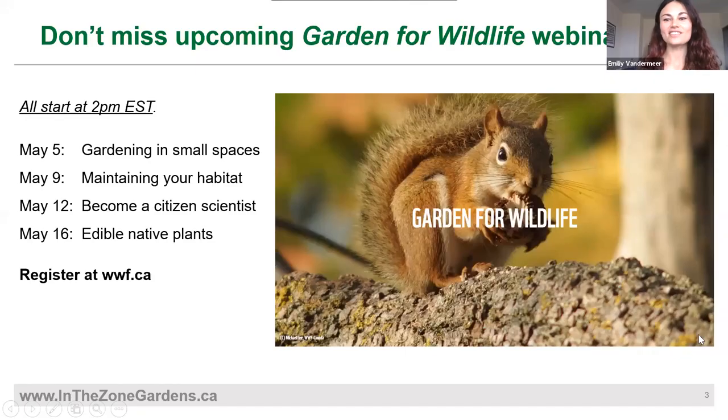This is our second webinar in the Garden for Wildlife series. We have four more webinars coming up. They happen on Tuesdays and Saturdays at 2 p.m. Eastern time. If you're looking to sign up for them, you can go to wwf.ca and you'll see a box on our homepage where you can see the full list of webinars and register there.